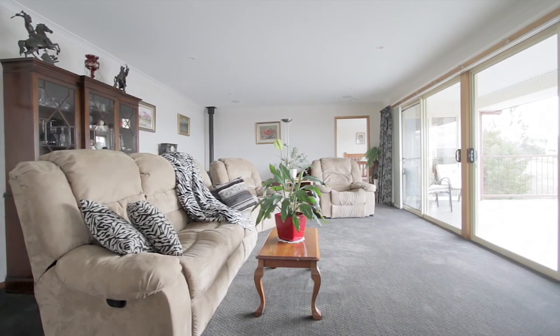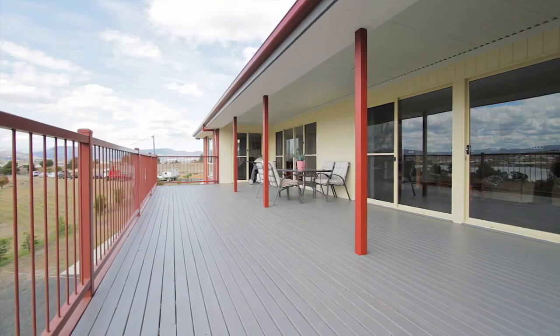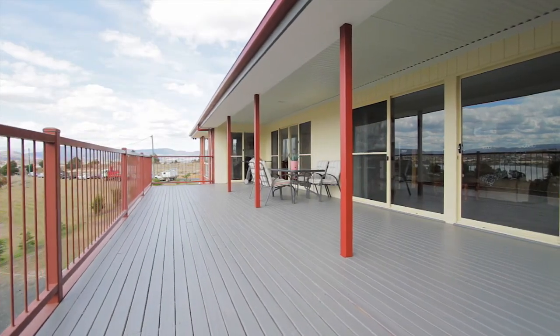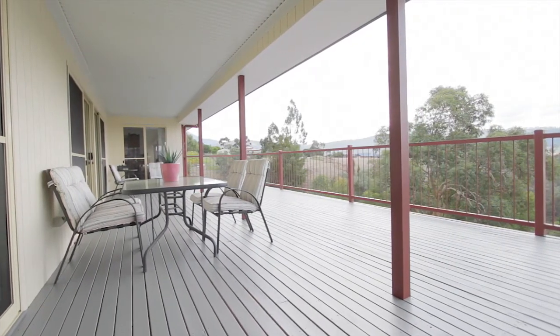The central living areas are vast and incorporate both formal and informal spaces. The lounge room has access through to the entertaining deck with plenty of space to accommodate friends and family for al fresco dining.